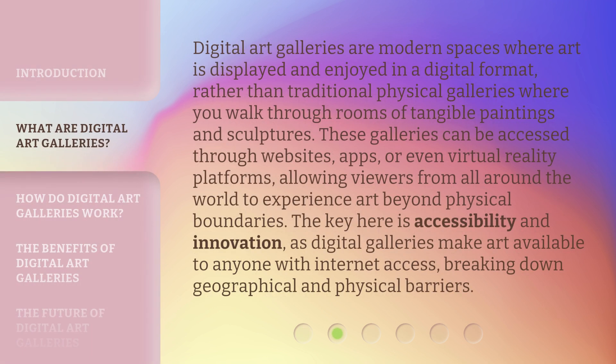Digital art galleries are modern spaces where art is displayed and enjoyed in a digital format, rather than traditional physical galleries where you walk through rooms of tangible paintings and sculptures. These galleries can be accessed through websites, apps, or even virtual reality platforms, allowing viewers from all around the world to experience art beyond physical boundaries. The key here is accessibility and innovation, as digital galleries make art available to anyone with internet access, breaking down geographical and physical barriers.